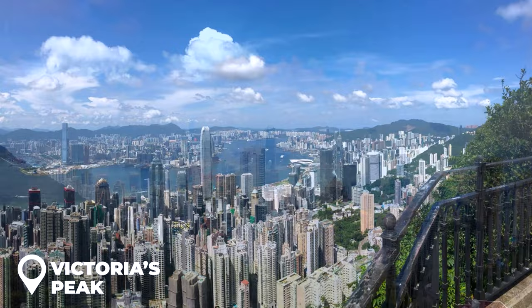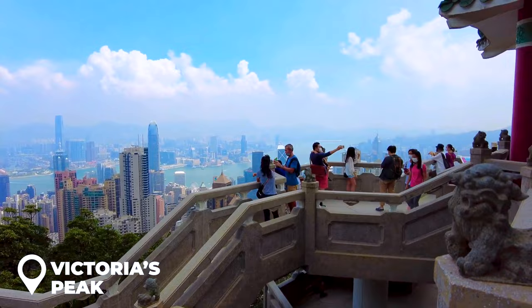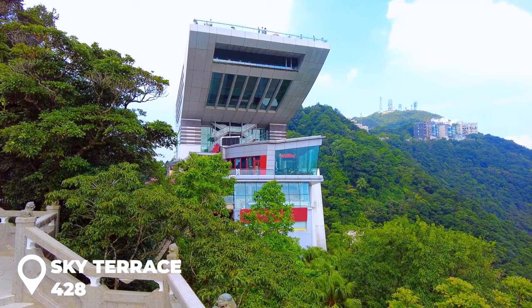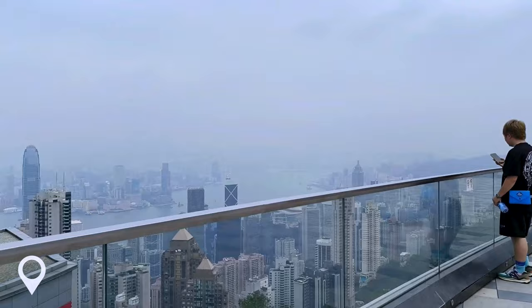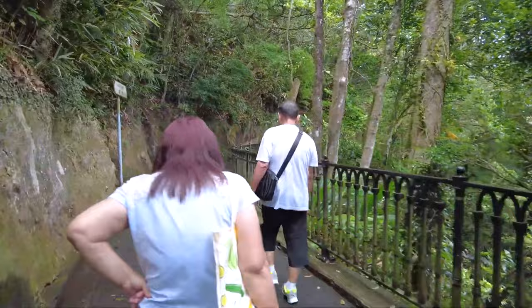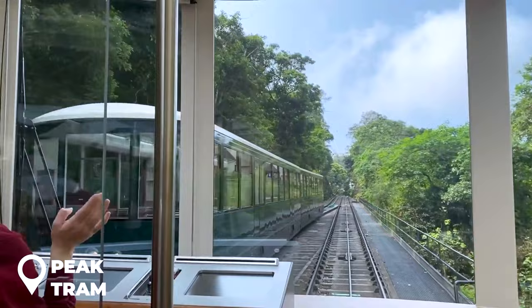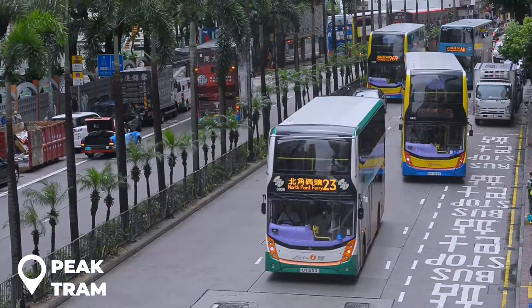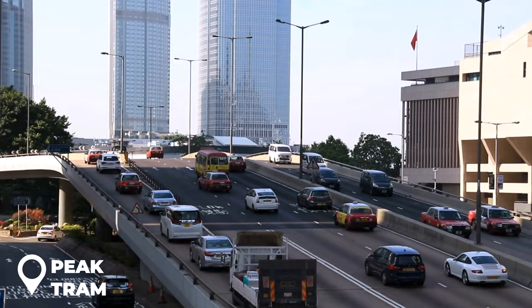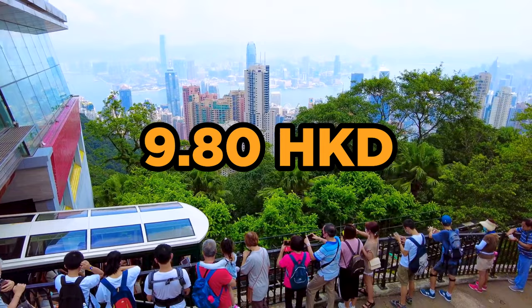You've got to check out Victoria's Peak — it's like the Instagram capital of the world. Imagine standing 552 meters high and getting the ultimate bird's eye view of skyscrapers, mountains, and even some secret green spots. For the best views, head to Sky Terrace 428 in the Peak Tower. If you're up for a mini adventure, take the Peak Circle Walk — it's a chill two-hour hike. The historic Peak Tram has been running since 1888, from 7 a.m. to midnight. Getting there is easy: hop on bus 15 from Victoria's Harbour at Pier 5 or from Exchange Square terminal next to Central Station — just 9.8 Hong Kong dollars.